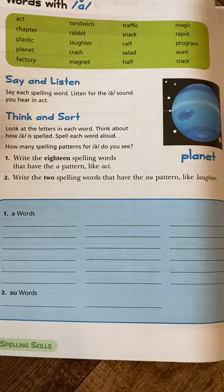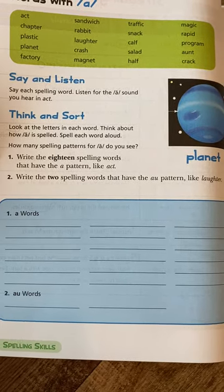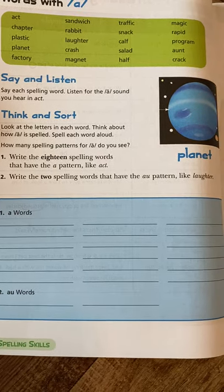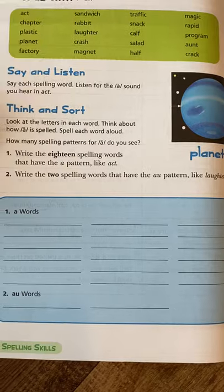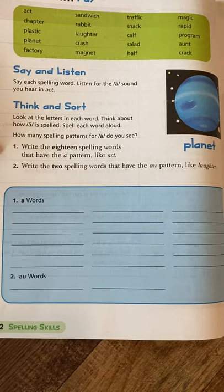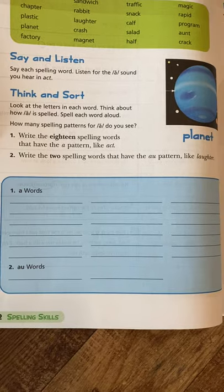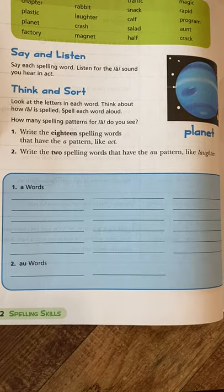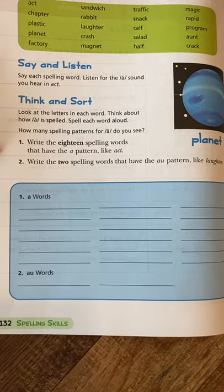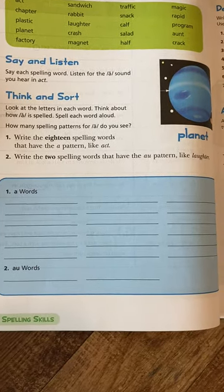The more of our five senses we can use when learning, the better. I always tell my daughter it's like five different highways or pathways to a new piece of information in your brain — if you've got five different routes, you're going to remember something more easily. Using as many senses as you can when learning is a great way to help students who might struggle in some areas.